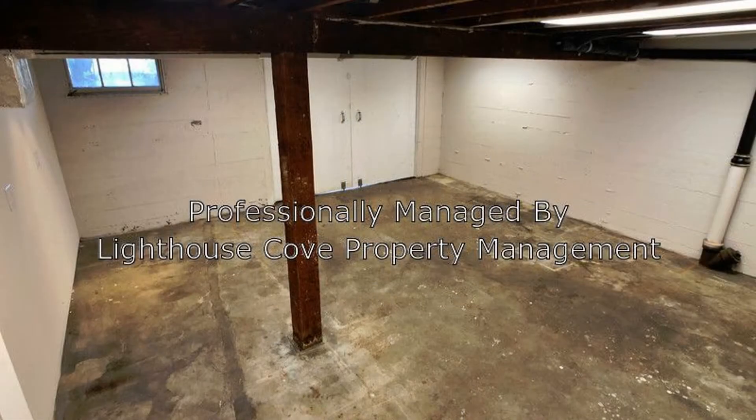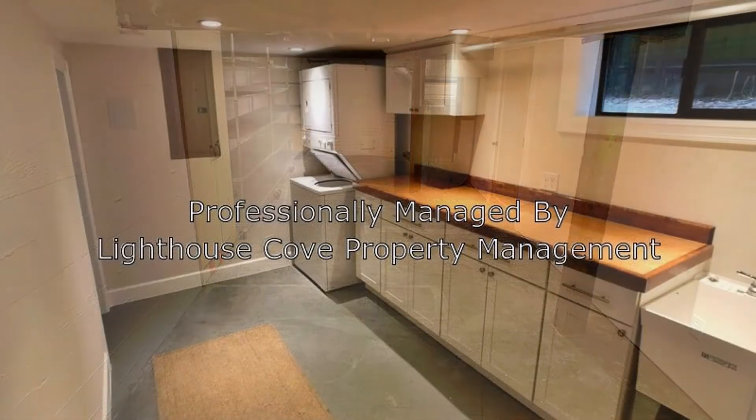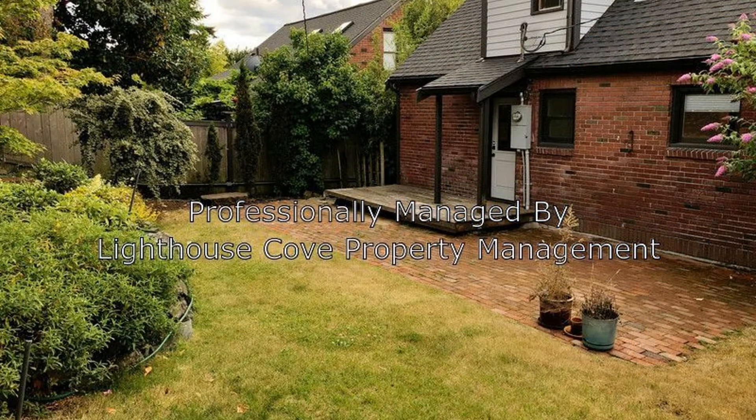Other features of this one-of-a-kind home include a finished basement with lots of storage spaces, a utility room with laundry hookups, and a fully fenced, landscaped backyard. Quite a steal, isn't it? This gem is a must-see.